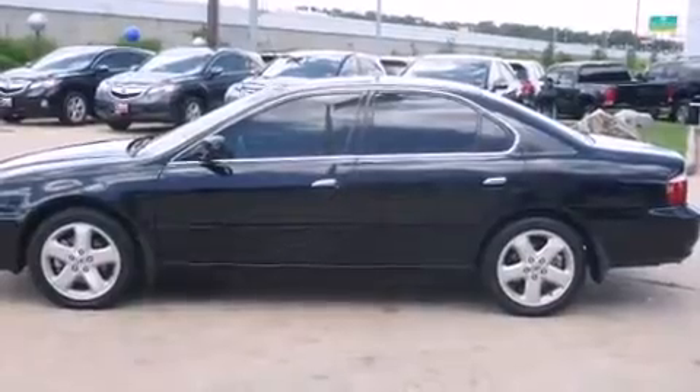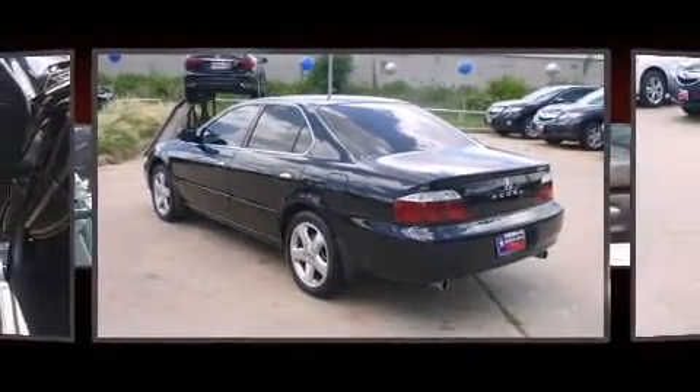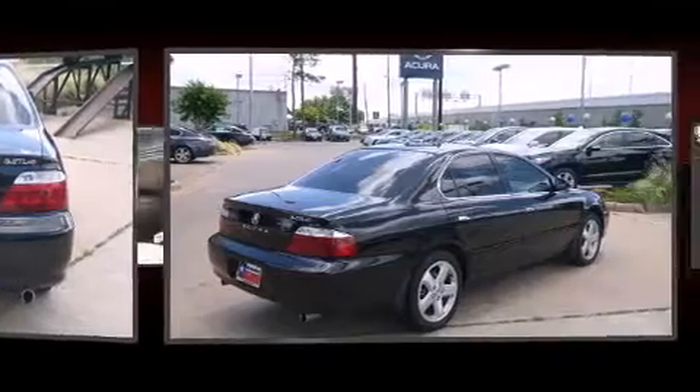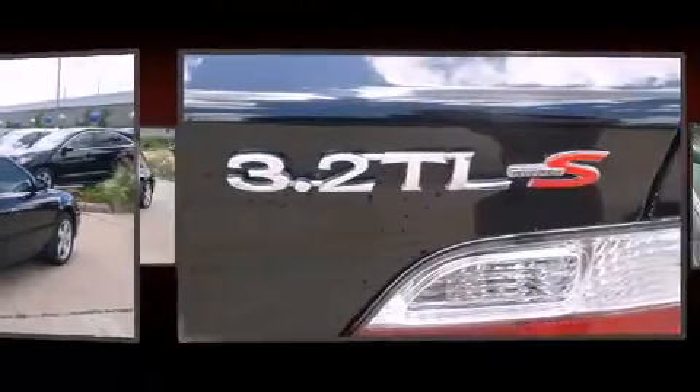Acura prioritized practicality, efficiency, and style by including a tachometer, a leather steering wheel, a power seat, heated door mirrors, and remote keyless entry. With high-intensity discharge headlights illuminating your path, you'll always appreciate maximum visibility.